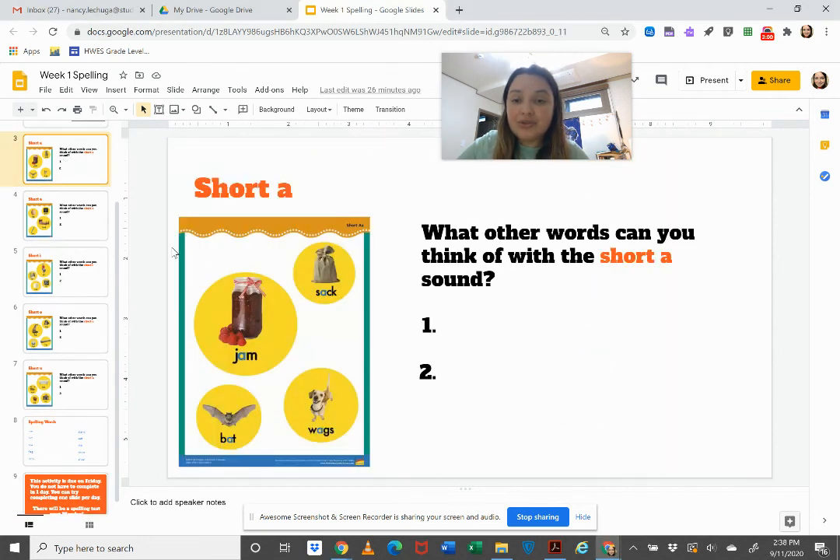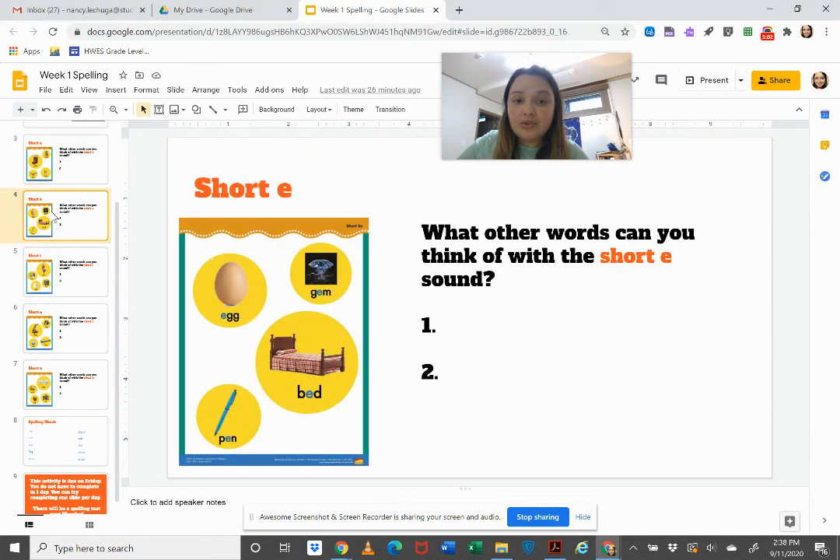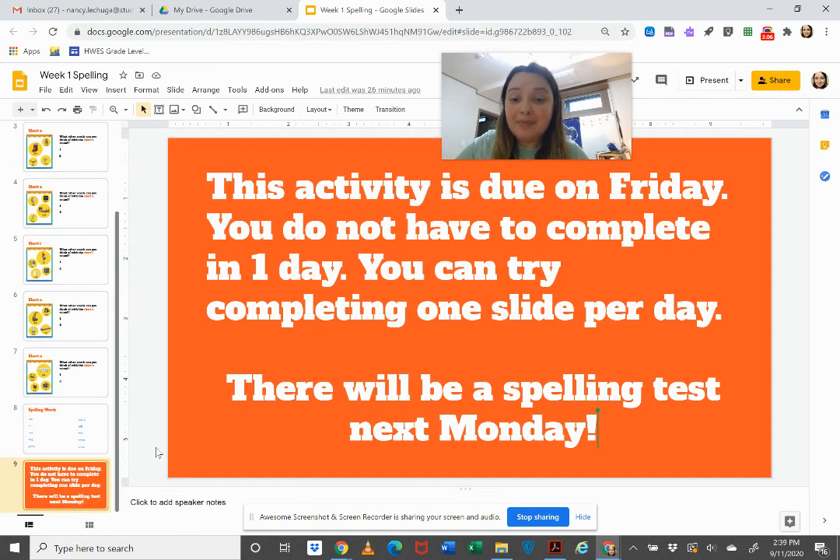On Monday you can do short A, Tuesday short E, and so on. Remember, next Monday you will have your very first spelling test. Bye boys and girls!